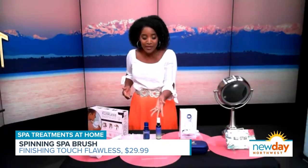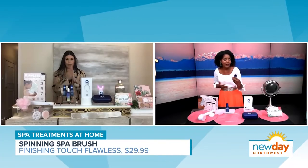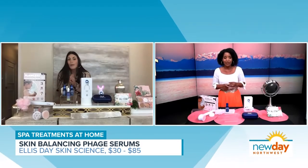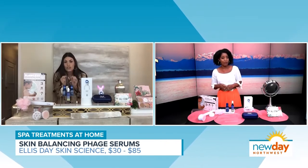I also notice you have some serums here, and one of my favorite things is a facial spray. The facial spray is called the Chill Face Spray — it's brand new from a company called Ellis Day Skin Science. What you're spraying on your face is phages — P-H-A-G-E-S. It's a newer word, but what it is, is a smartphone for your face. That mist you just sprayed goes into your skin and reads your face.